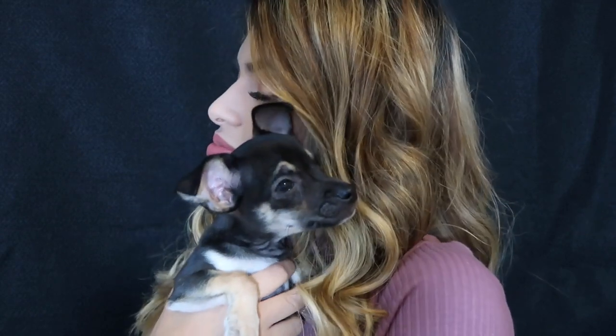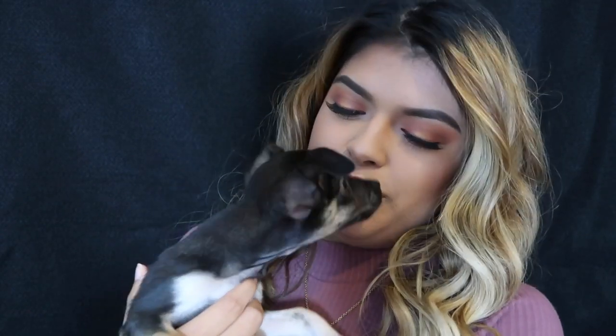Before I close off the video, I'm gonna show him again because he's so cute and tiny. But anyways, that is it. Thank you for watching and bye! Say bye.